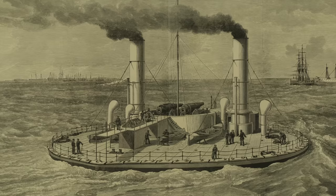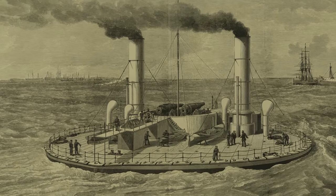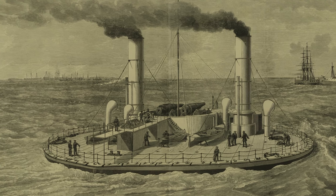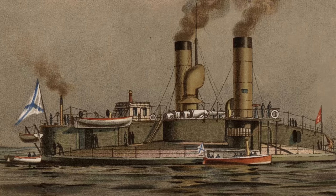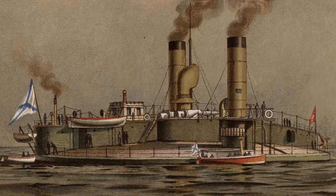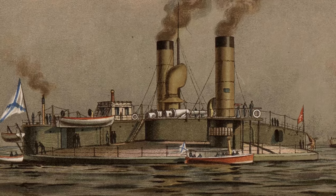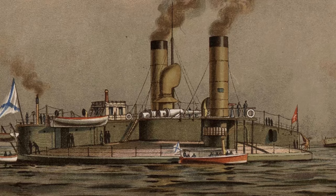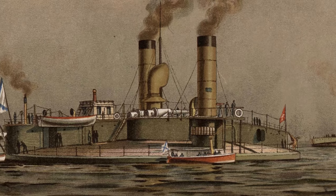Sometimes a design can look good on paper, but then when the thing's actually knocked out of steel and iron, it just doesn't work at all. Enter the strange Russian circular ironclads, the Novgorod, and her half-sister, the Vitser Admiral Popov. The basic idea behind these defensive monitors was based on the theory of Scottish shipbuilder John Elder, to shorten the hull of the ship and widen the beam, or its width, thereby reducing the total area needed to be covered by armour while also improving manoeuvrability.